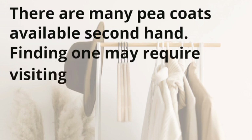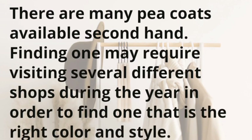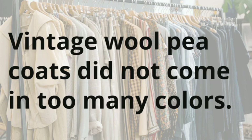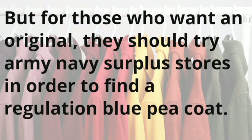There are many peacoats available second-hand. Finding one may require visiting several different shops during the year in order to find one that is the right color and style. Vintage wool peacoats did not come in too many colors. But for those who want an original, they should try army-navy surplus stores in order to find a regulation blue peacoat.